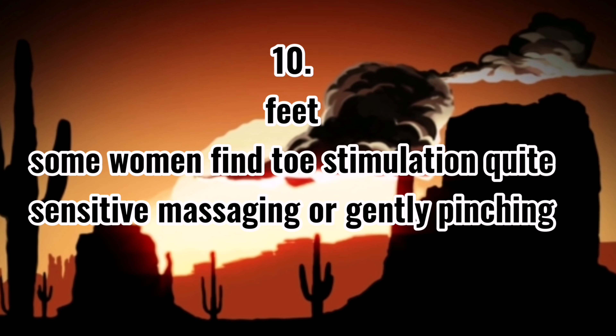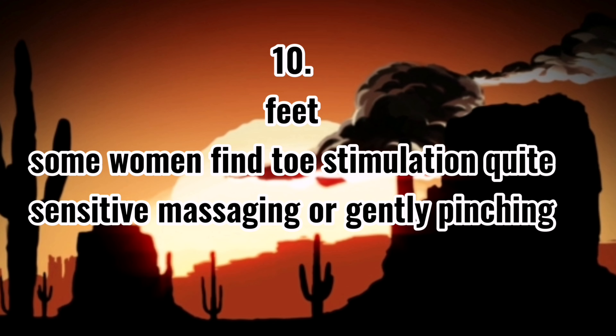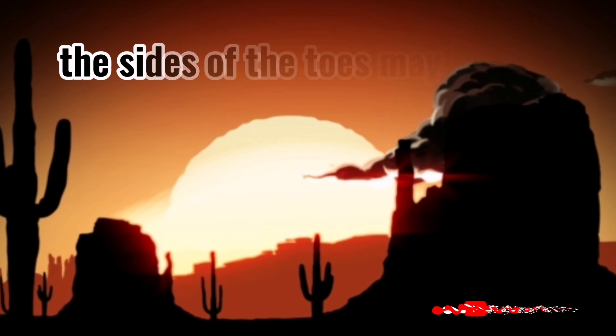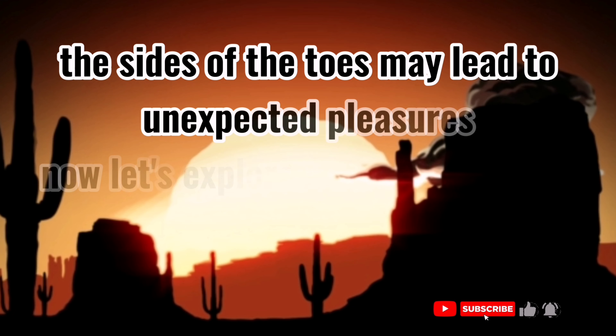10. Feet. Some women find toe stimulation quite sensitive. Massaging or gently stimulating the sides of the toes may lead to unexpected pleasures.